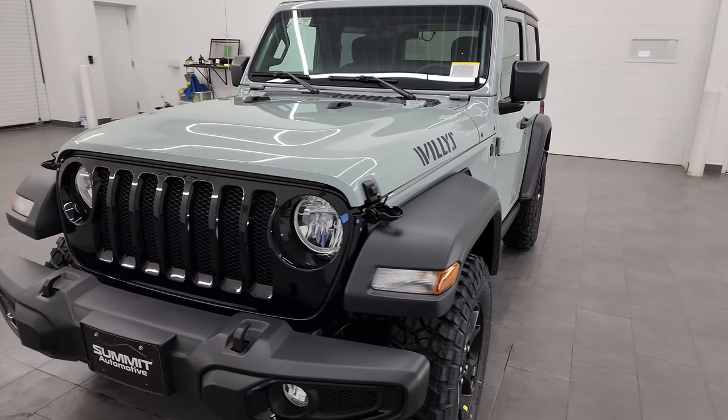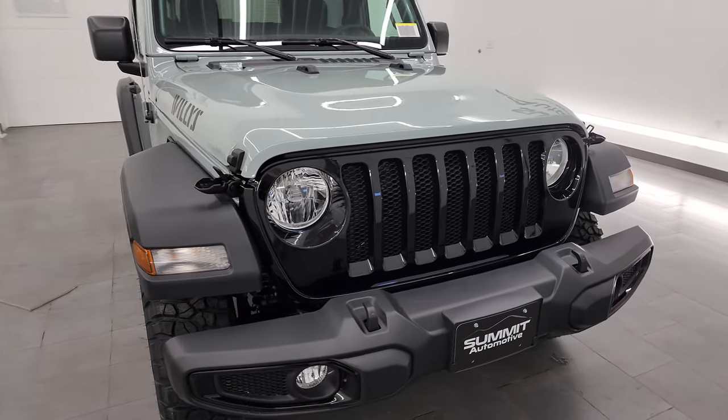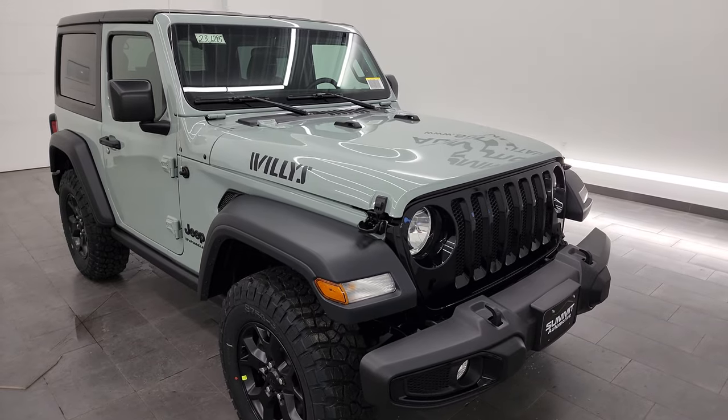I'm going to go all the way around in this video. We'll go inside, check out the interior options, go under the hood, and just go over everything that the Willys Package offers you.